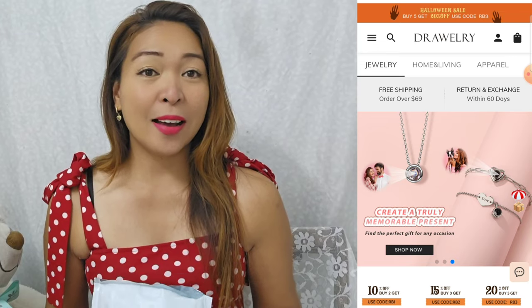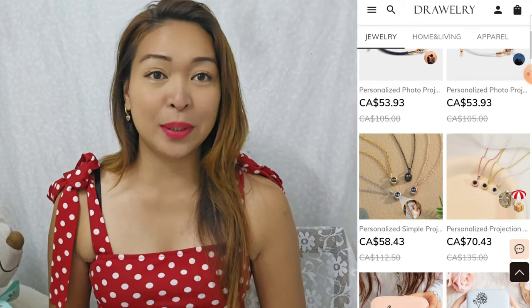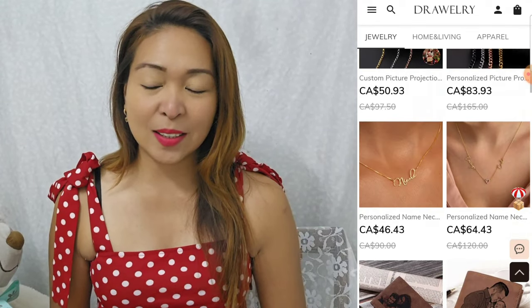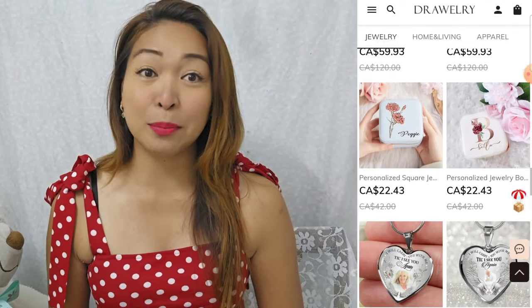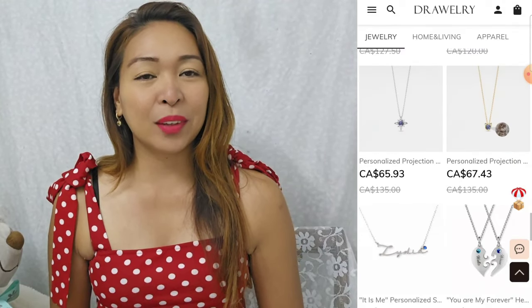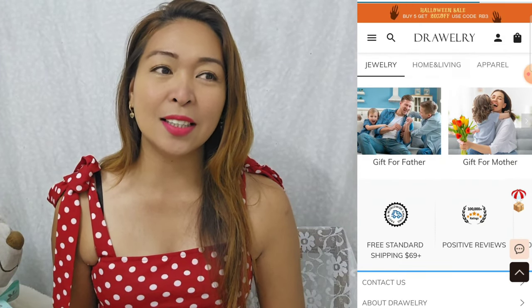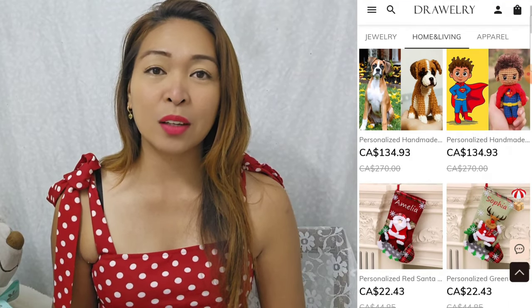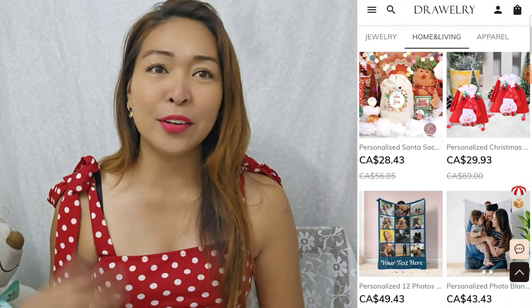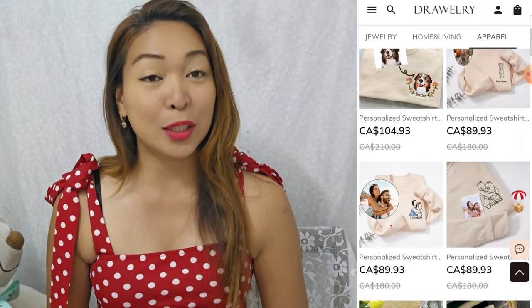They personalize and customize beautiful jewelry pieces, and this is a great idea for gifts for your special ones. They have earrings, necklaces, bracelets, rings, and lots of different kinds of gift ideas.